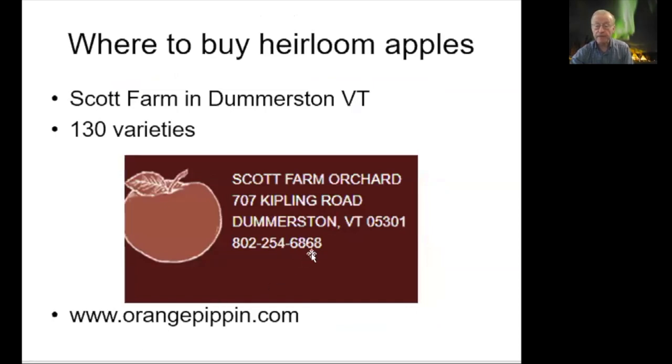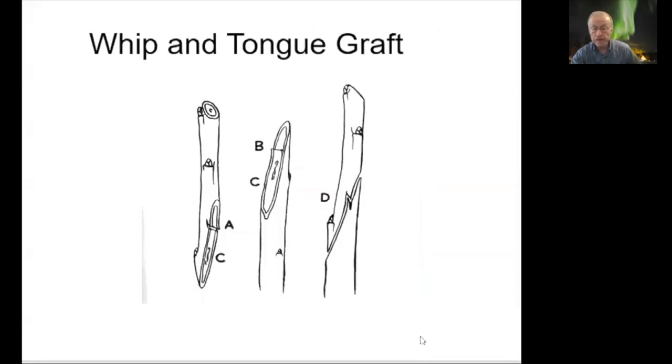Where can you go to taste some of these apples? A fun place to visit is Scott Farm Orchard in Dummerston, Vermont. They have 130 varieties of old apples. It's not a pick-your-own place, but they have a farm stand. Anytime you go between August and October, they'll have between 20 and 30 different kinds of freshly picked apples. You can take one from each container, write down what it is, take it home, and taste it — you'll be amazed at the flavors. A good source for apple information is orangepippin.com — they have a lot of information about old apple varieties and I've found it to be very reliable.